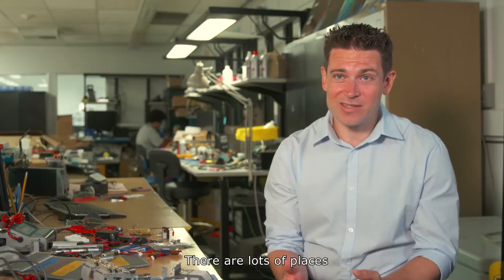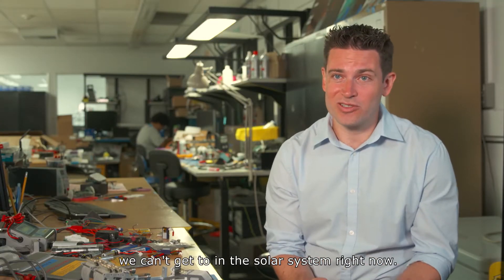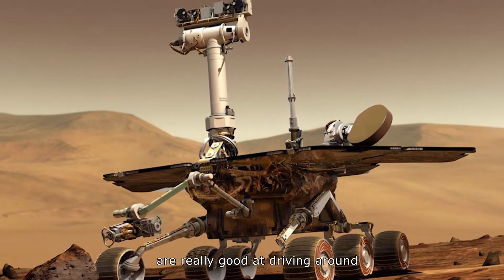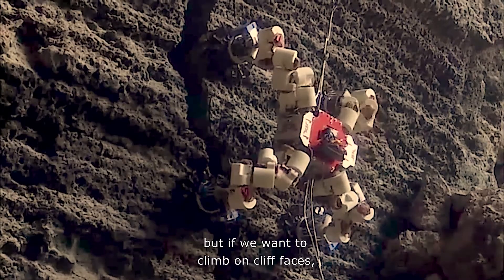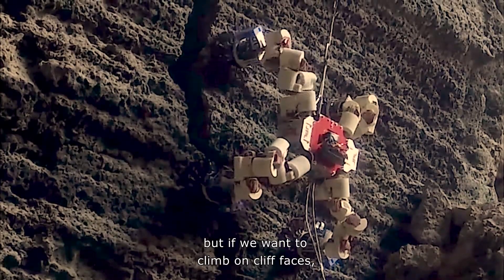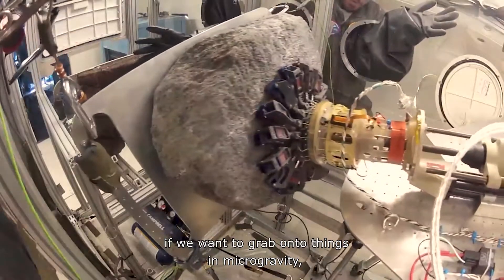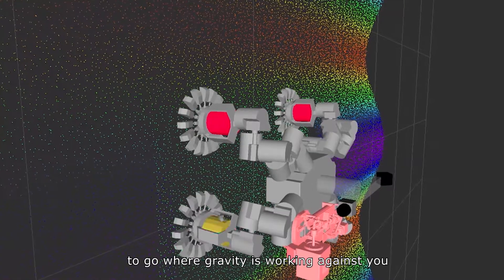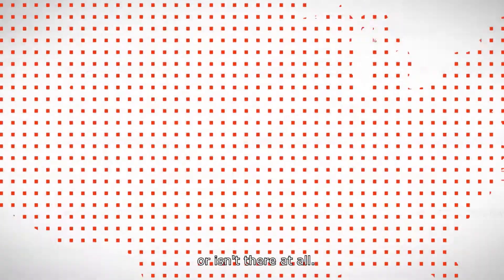There are lots of places we can't get to in the solar system right now. The rovers we have on Mars are really good at driving around on flat ground. But if we want to climb on cliff faces, if we want to grab onto things in microgravity, like on the surface of an asteroid, we don't have the technology to do that. Our grippers are designed to enable robots to go where gravity is working against you or isn't there at all.